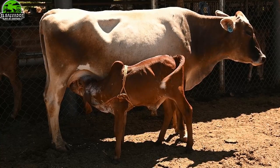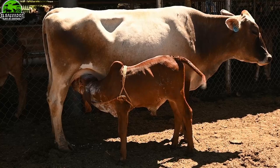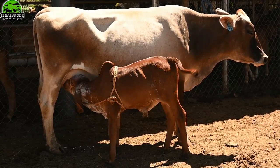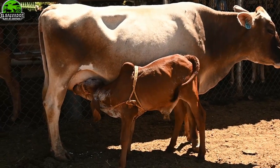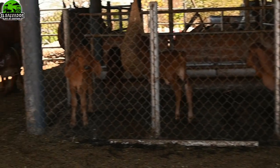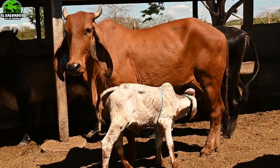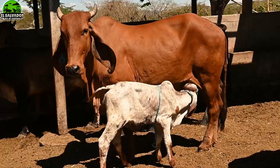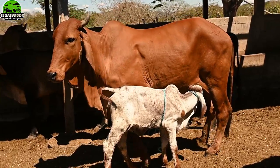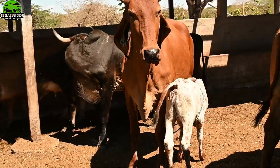Me acompaña como siempre Cristian Giovanni. ¿Qué tal Cristian? Un gusto amigos ganaderos, saludos a todos, a quienes ven los videos, quienes van iniciando sus ganaderías, quienes tienen un poco de años de estar acá echándole ganas. Vamos a mostrarles en esta ocasión más que todo las crías, a centrarnos en esto. Son crías puras de la raza Gyr, en este caso Gyr lechero.